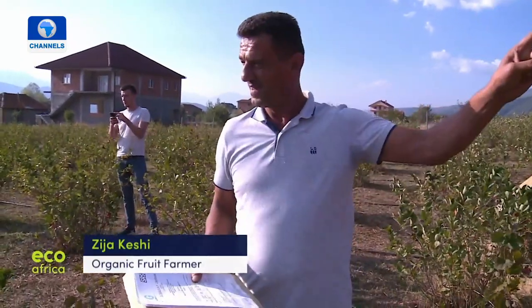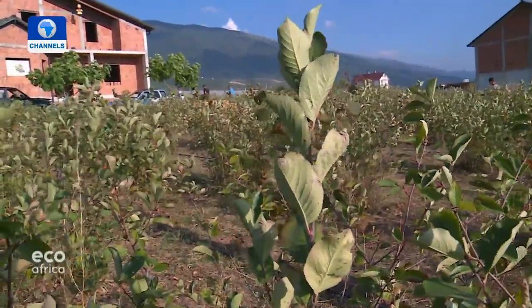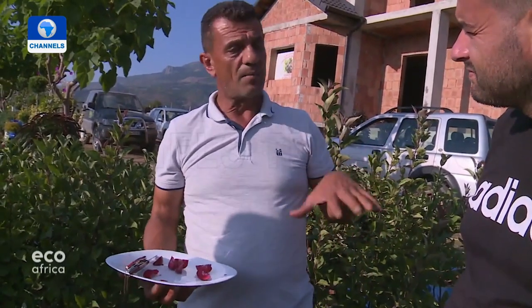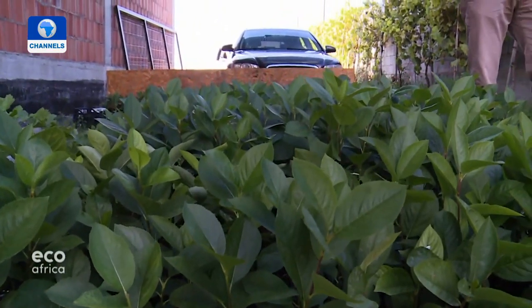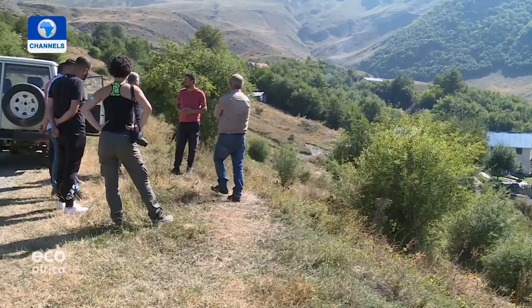Keshi says he uses no fertilizer — everything is just as it is up in the mountains, with bacteria in the soil and humus making the plants strong. He doesn't need to do any marketing; customers come to him. He's been experimenting with crops including red love apples — a recent cultivar with red flesh resistant to disease — and goji berries from China, which also thrive here. He also sells cuttings to those who want to emulate him.